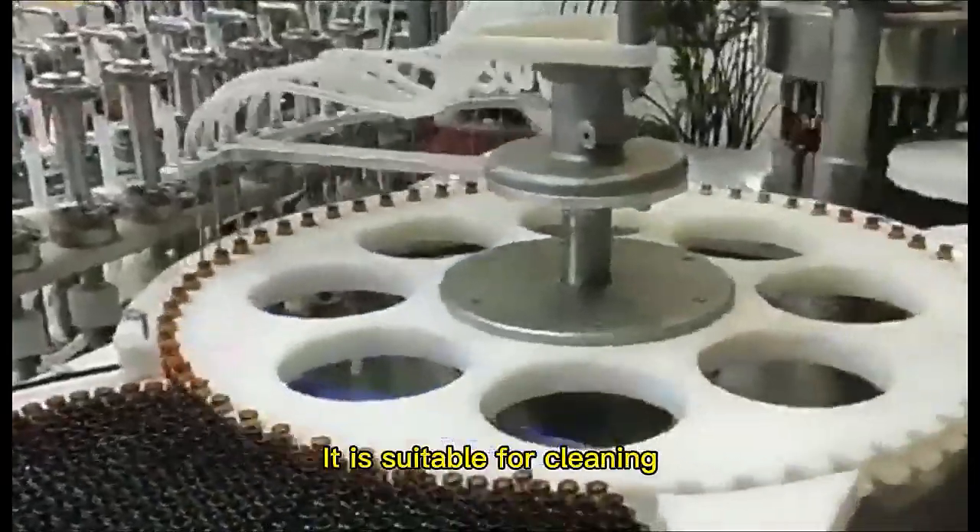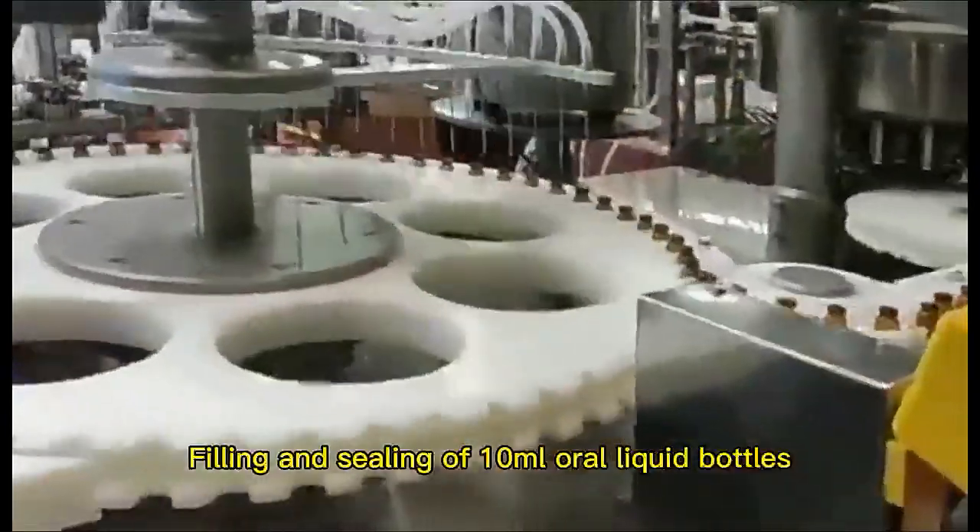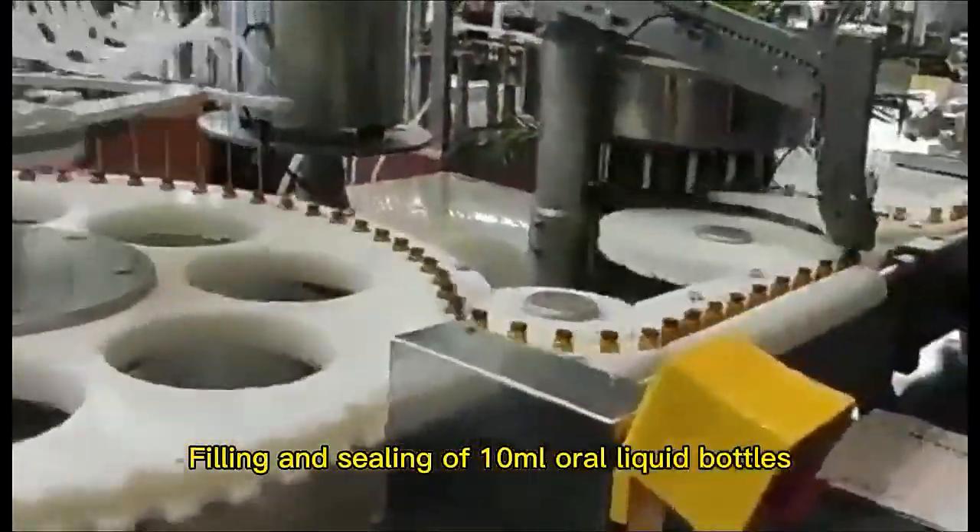It is suitable for cleaning, drying and sterilizing, filling and sealing of 10ml oral liquid bottles.